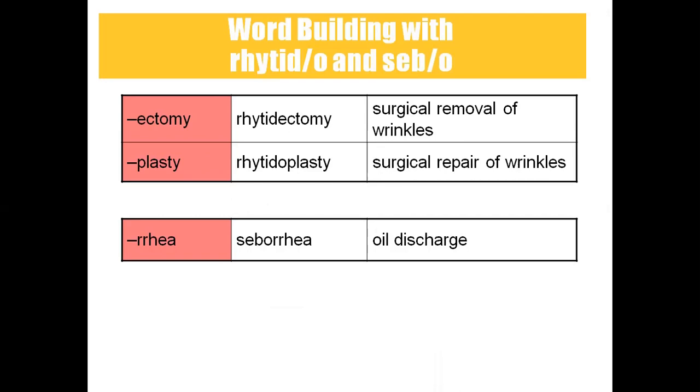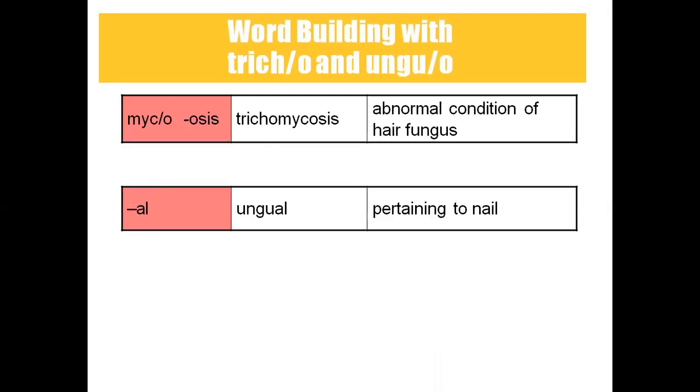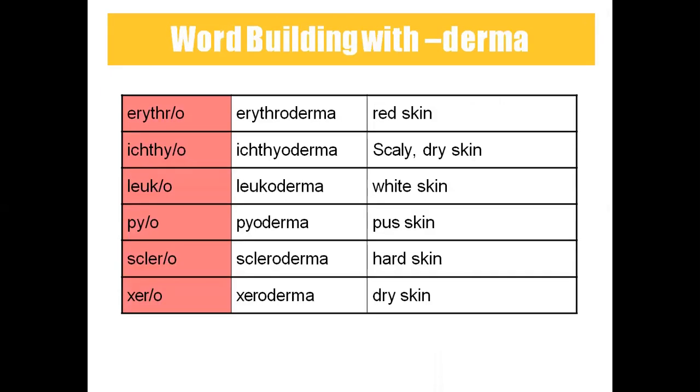Rhytidectomy means surgical removal of wrinkles. Rhytidoplasty means surgical repair of wrinkles. Seborrhea means abnormal oil discharge. Trichomycosis means abnormal condition with hair fungus. Ungual means pertaining to nails. Erythroderma means red skin — erythro is red, derma is skin. Ichthyoderma means dry or scaly skin. Leukoderma means white skin.